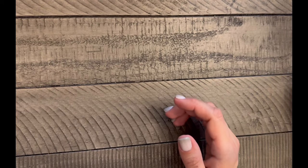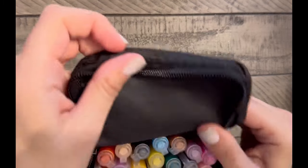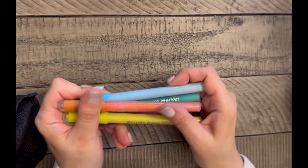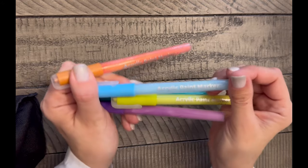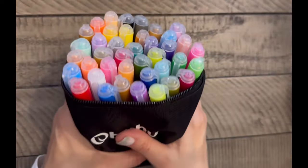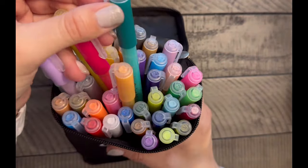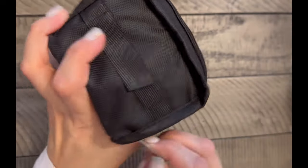Next item is the Ohuhu acrylic paint pens. You've seen me use these in my acrylic paint pen collection video. I already have these but I use them frequently and the ones I have are about a year to a year and a half old — some are empty, some drying out, some almost empty. I wanted a new set because I love them and use them probably even over the Pintar, which I also love.